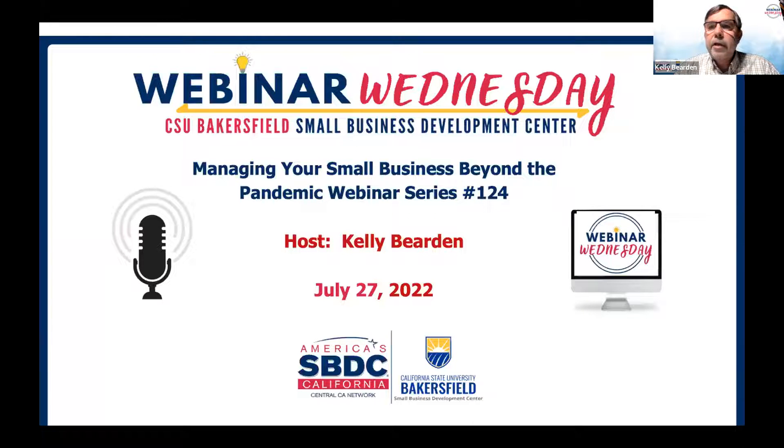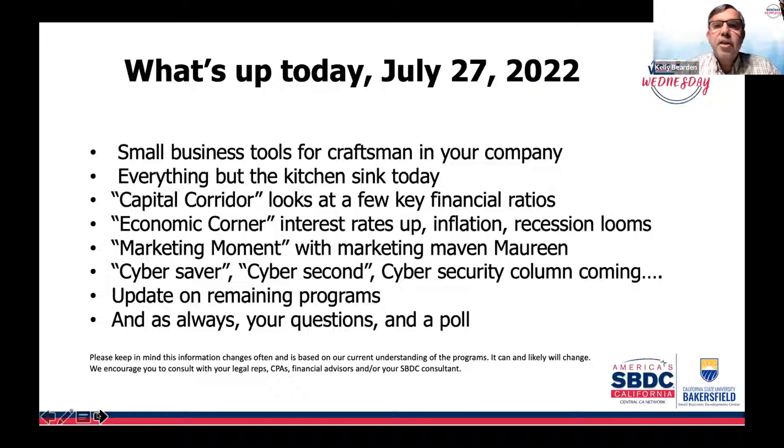We've got a lot to go over today — a lot of tools that we've been barely scratching the surface on, and programs to get into in a little more detail. No guests today, so you're stuck with me the entire time. Hopefully Maureen will jump in and save me at times. Today is July 27th, 2022. We're going to look at some small business tools that we may have neglected for a bit, but tools that help you grow your business — every small business needs a tool.